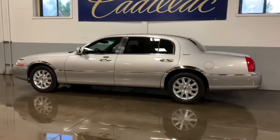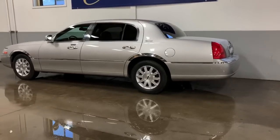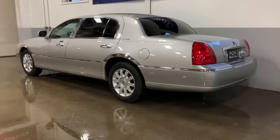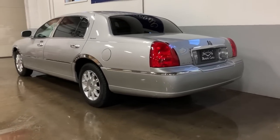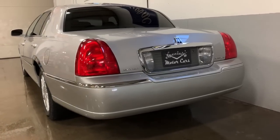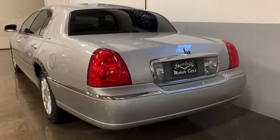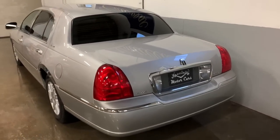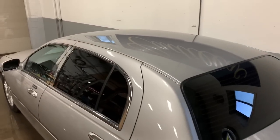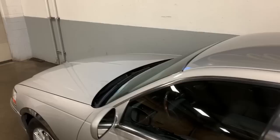It's been privately owned since new. This car is a two-owner car. I bought it from the second owner who purchased this car in 2015 with 8,000 miles on it. The original owner, I'm told, was a wealthy lady. This car was registered out of Miami Beach, Florida, and she used this car personally, chauffeured around in it. It shows it was really well cared for, but never commercially registered.